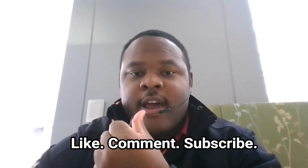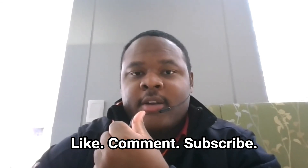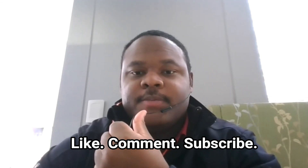Hopefully that answers all your questions. If you need more clarification, drop a comment or question in the comment section below, and subscribe.